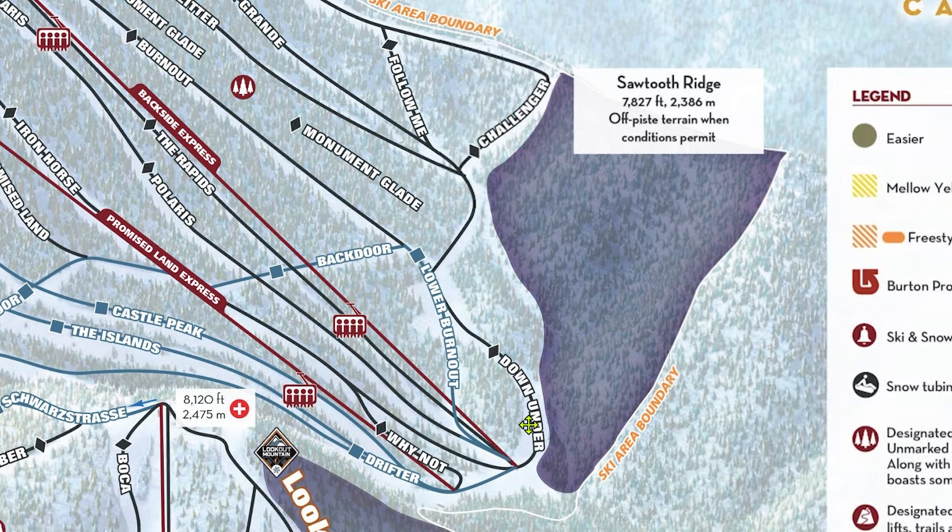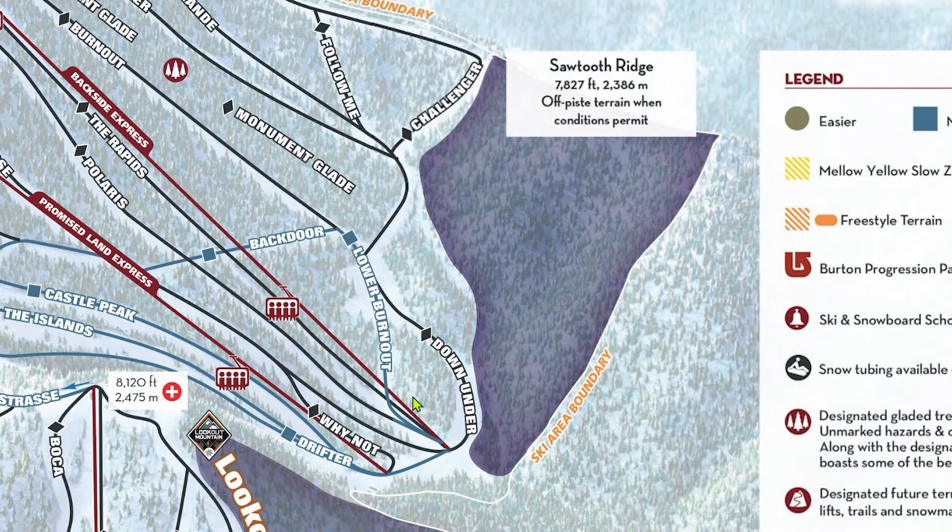Before moving onto Lookout Mountain, I want to talk about Sawtooth Ridge. Sawtooth Ridge is a large gated area on the backside of North Star that offers some solid side-country-esque terrain that's still in bounds. The entrance is located on the lower half of Challenger, just before this corner. From there, you hike up a groomed road and have the option of skiing off three distinct peaks. From the entrance, it takes about 10 minutes to reach the first peak, 15 minutes to reach the second, and 30–40 minutes to reach the third, based on your fitness. The terrain off the first peak isn't that great. The second peak is home to my favorite runs in the Sawtooth, as the terrain here is the most interesting.